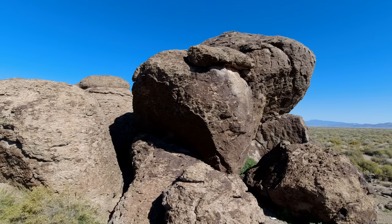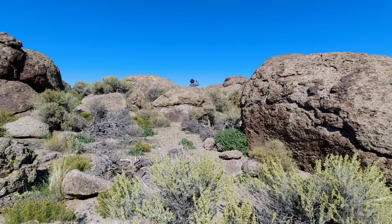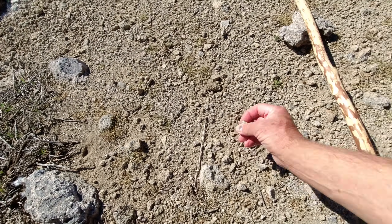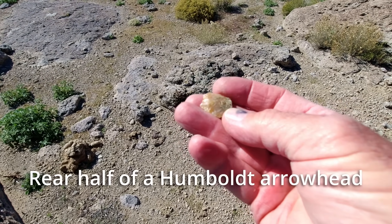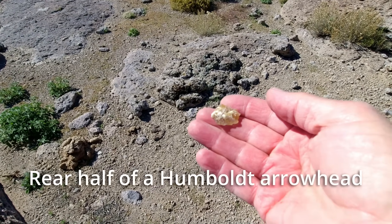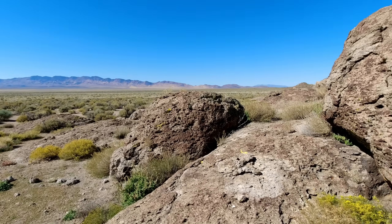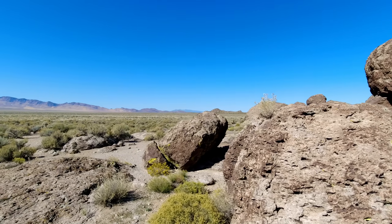Still looking for petroglyphs. What have we here? That's a flake — or a tool, tool making. I kind of figured I'd find something like that around these rocks here. I'm not seeing any petroglyphs yet, but I've just been working my way around the perimeter here.